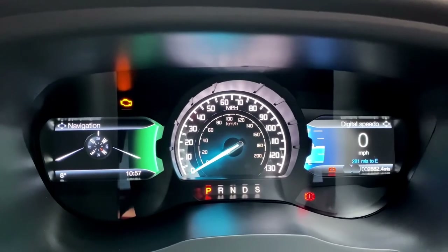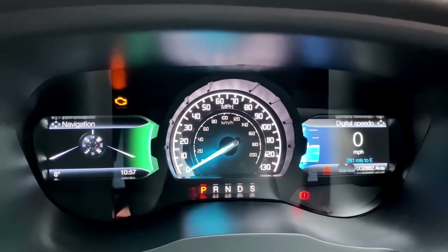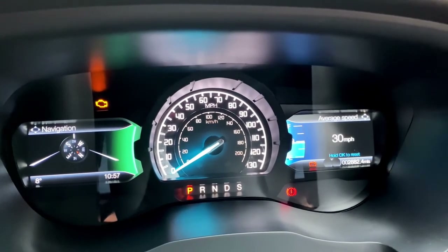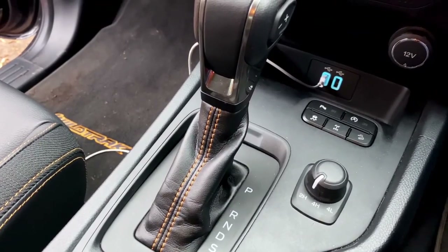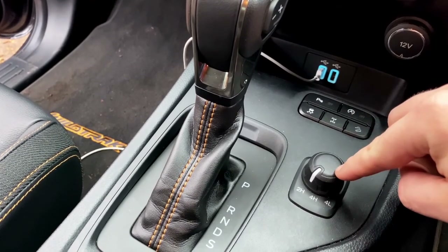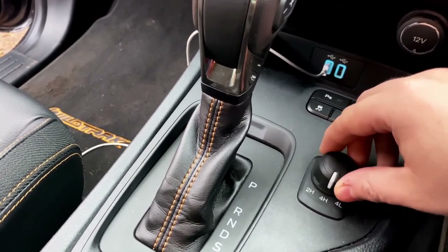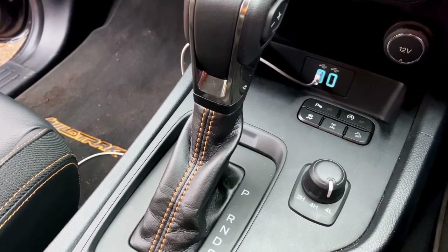The central instrument cluster is fitted with a huge speedometer and two small digital screens on either side, giving you a host of information including digital speed, rev counter, distance to empty, average speed and tyre pressures. Next to the gear selector you'll find a small knob with 2H, 4H and 4L settings — the four-wheel-drive selector — so you can switch between two-wheel-drive high range, four-wheel-drive high range, and four-wheel-drive low range for extremely tough going.